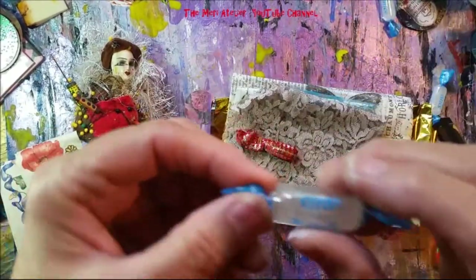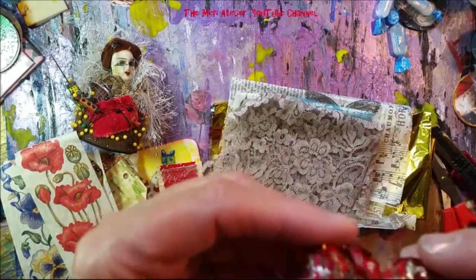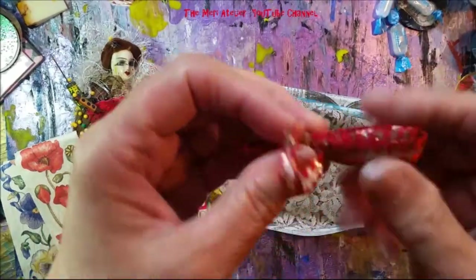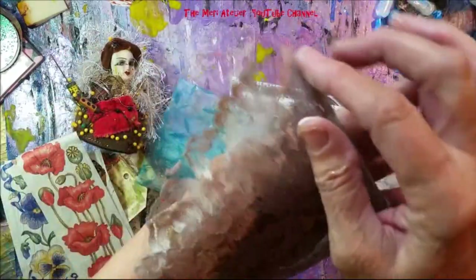I'll eat those right away! Here's another one — this looks like more ribbon. This will get used. And some lace — some more beautiful lace. Oh, this is beautiful, I love this!